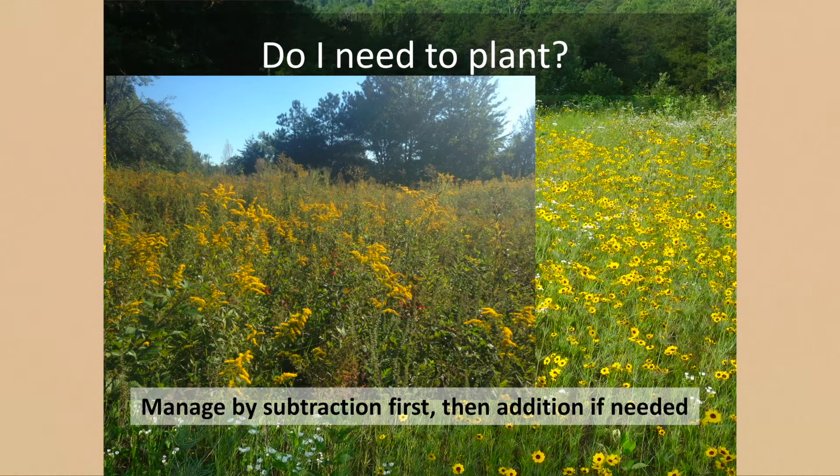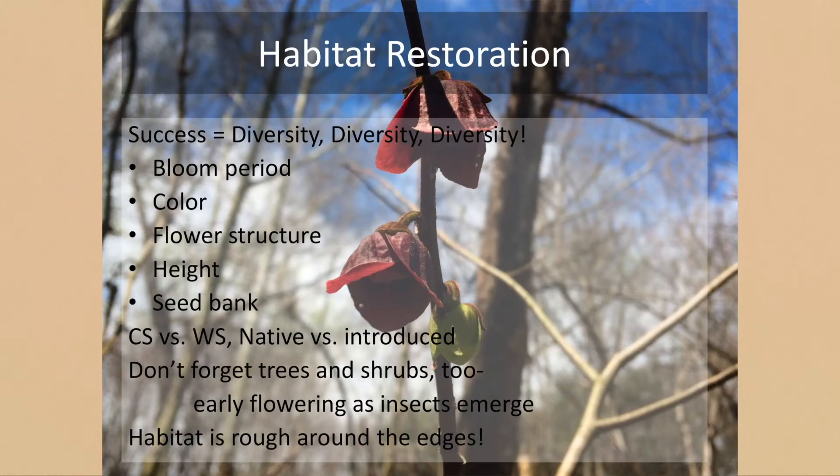My recommendation is always to manage by subtraction first — get rid of the stuff you know you don't want. Evaluate the seed bank, and then and only then start trying to add stuff back. The most important takeaway from this presentation is diversity. We've got plenty of introduced grasslands, so having even a small native grassland on your property is diversity you don't currently have.